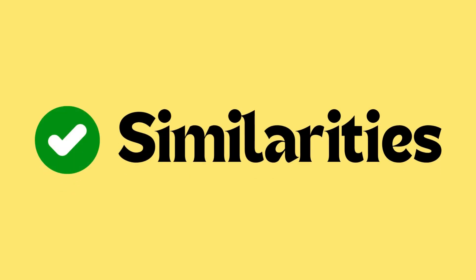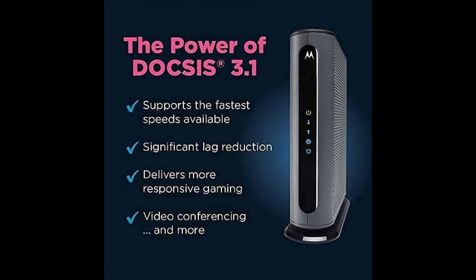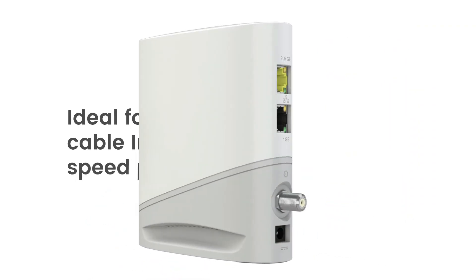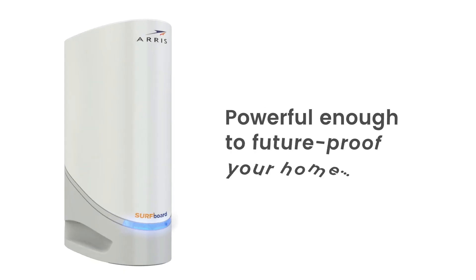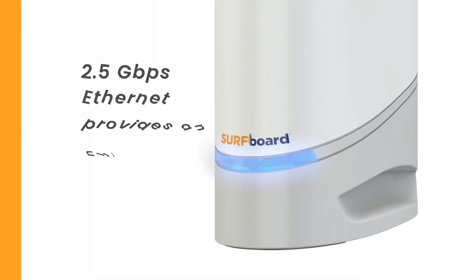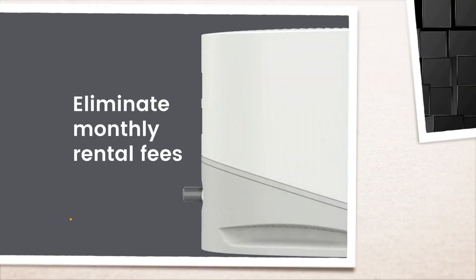Now let's talk about similarities. Both the Motorola MB8611 and the AERIS S33 use DOCSIS 3.1, the latest standard in cable modem technology. This allows them to support multi-gigabit internet speeds, improved security, and better efficiency compared to older DOCSIS 3.0 models. DOCSIS 3.1 ensures these modems are future-proof and capable of handling high-speed plans from major providers like Comcast Xfinity, Cox, and Spectrum.